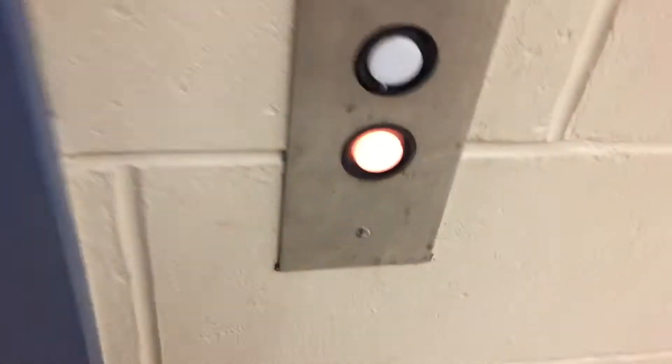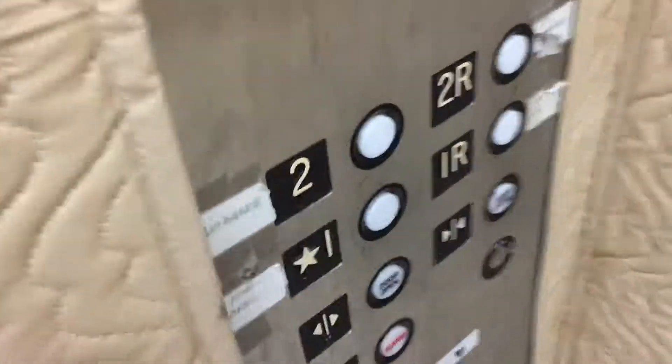This is the elevator at Pembroke High School in Pembroke. That door doesn't open all the way. Let's go down to 1R.